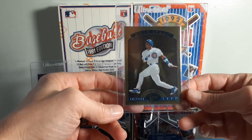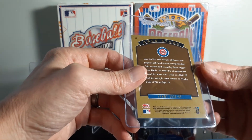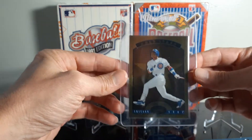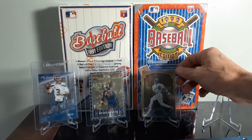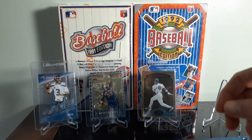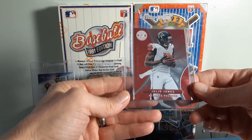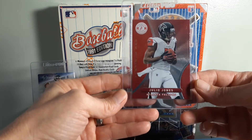Sammy Sosa Gold Stars — here is a 90 to 2004. Even got my reading glasses on; I have a tough time reading the back of some of these. Snagged a Leaf Certified, Totally Certified, Julio Jones from 2012.